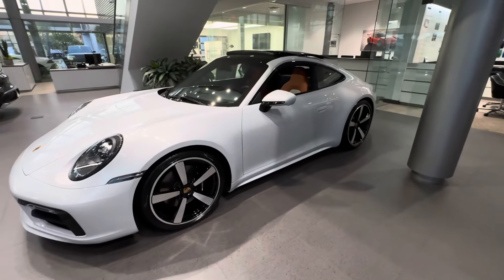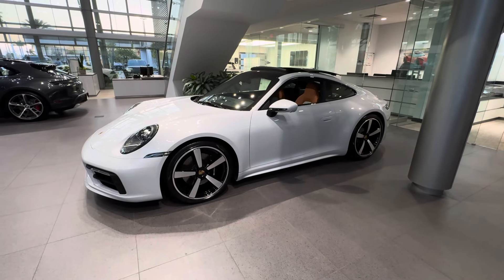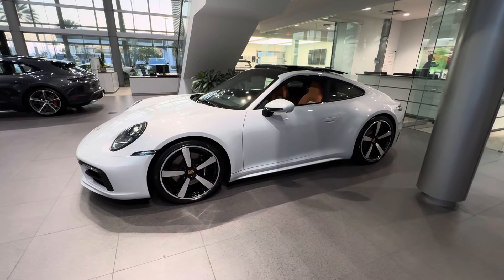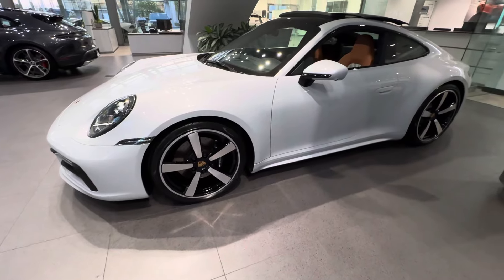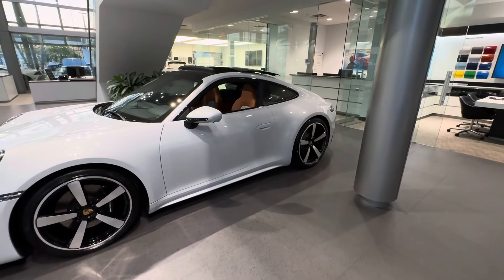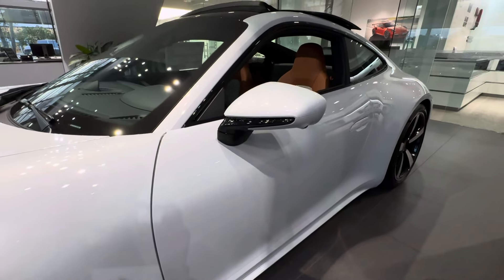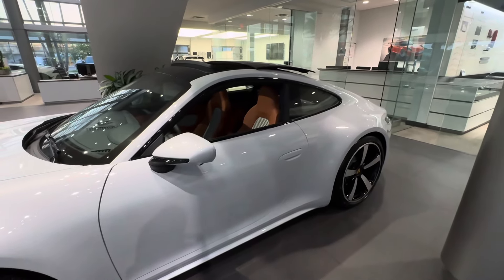Getting back to the side, it has the optional 20/21-inch Carrera Exclusive Design wheels, inspired by the classic Fuchs design. The Fuchs design has become such an iconic design within Porsche 911 history, and this is the modern-day version of that wheel design — 20 inches in the front, 21 inches in the back, running a 305 rear section tire. Also a nice feature: the lower mirror section has been painted in high-gloss black, and the window trim has also been ordered in high-gloss black.